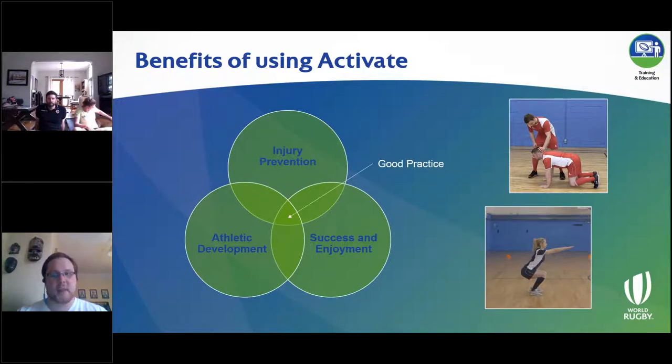The benefits of using a program like Activate don't just start and end with injury prevention — it's an important part, but there are other all-encompassing features. Injury prevention also isn't generally seen as important until you've suffered injuries. You don't tend to think about it until you've had three or four injuries in a very short space of time that limit your ability to select your strongest team, or even put out a team at all. It would be great to take a more proactive approach beforehand.